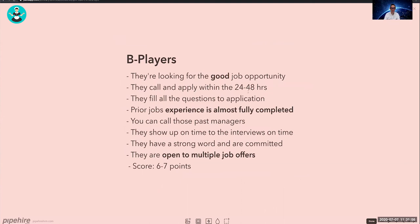B players are looking for a good opportunity, not the best. They call and apply within 24 to 48 hours, fill all or almost all application questions, have an almost-complete prior experience section, you can call references, they show up on time, and are open to multiple job offers. They score 6 to 7 points.